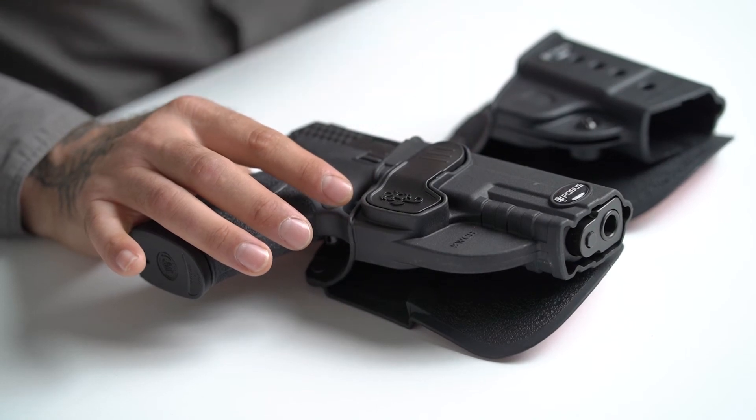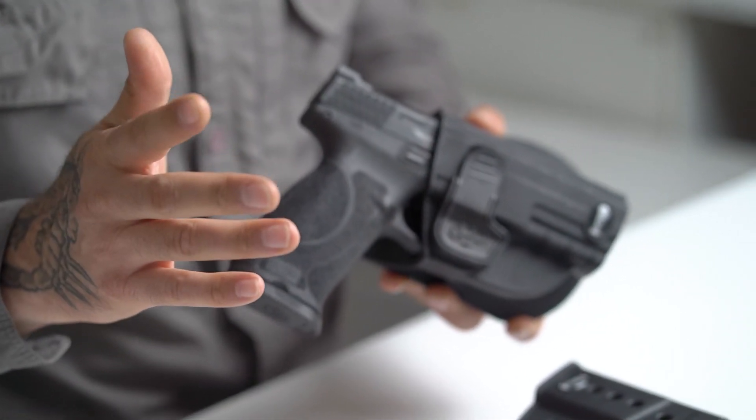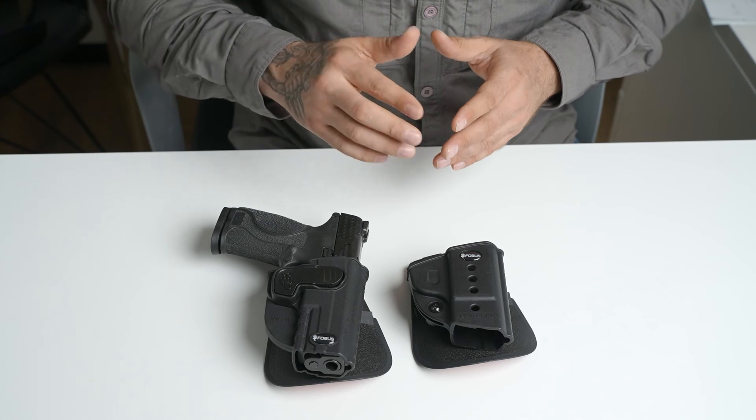At Phobos we offer hundreds of holsters for different carry options, such as Open Carry OWB, Inside the Waistband IWB, Appendix, and more. For more information, click on the link below. Thank you very much for watching and see you in the next video.